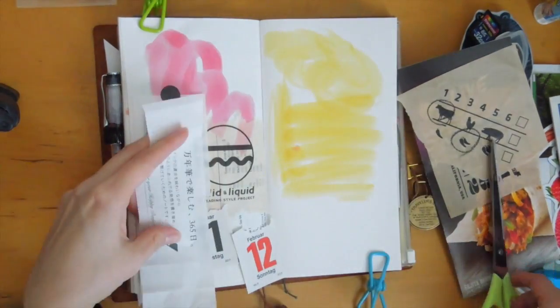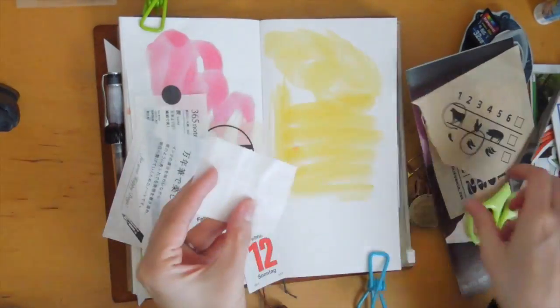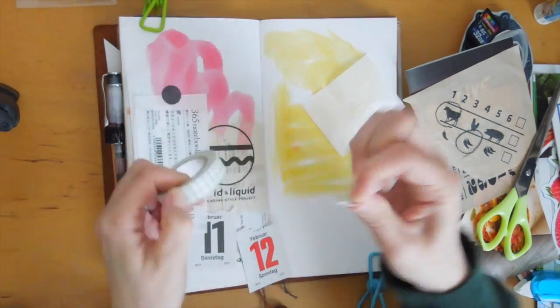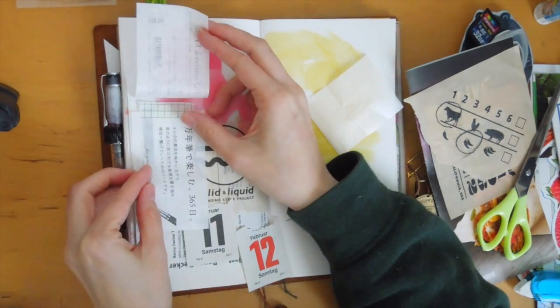The paper that I'm sticking down right now is packaging from a gift I received from Esther. It's this really neat fountain pen paper, I think is what it's called. It's thin but it doesn't bleed through and it's really, really nice.